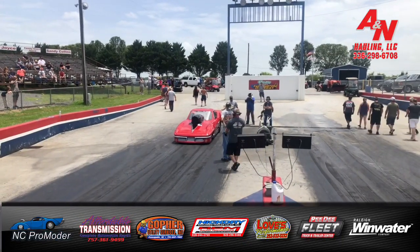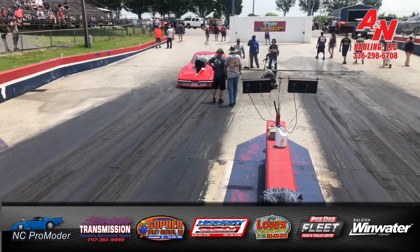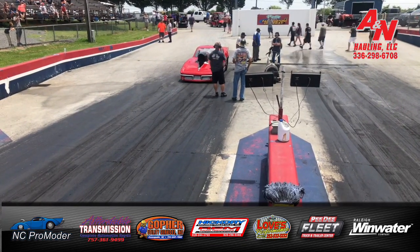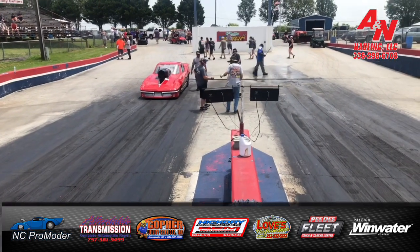All righty, Tim West in a beautiful 63 split window, Tommy Mooney Race Cars, full competition on board. Qualifying session number one right here at the farm.